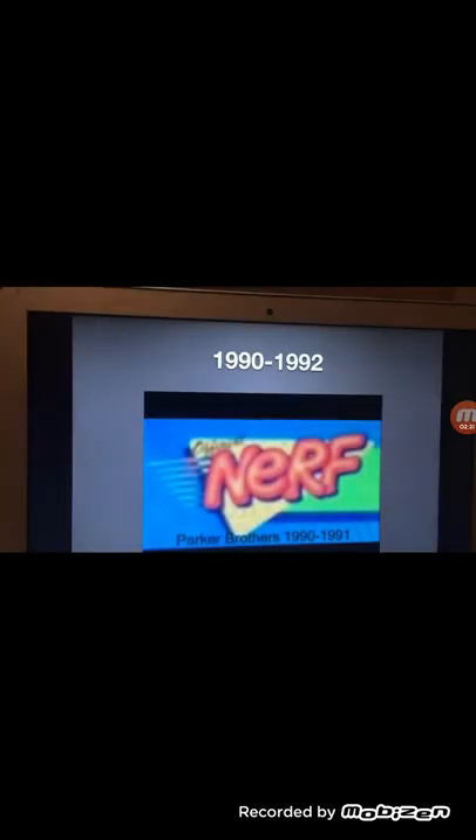1990 to 1992: we have the word Nerf in red text, we have a yellow triangle, here we have some lines, and we have a green triangle, and we have the words Parker Brothers. 1990 to 1991 — sorry, 1991.